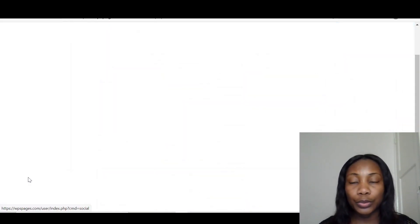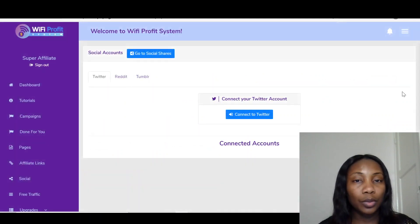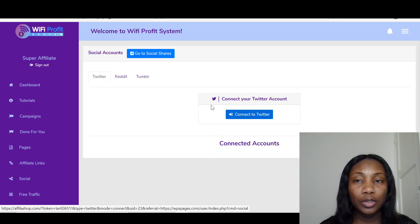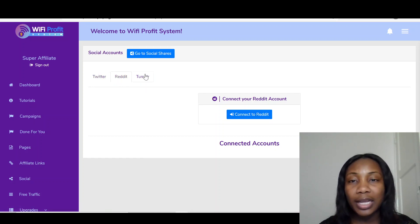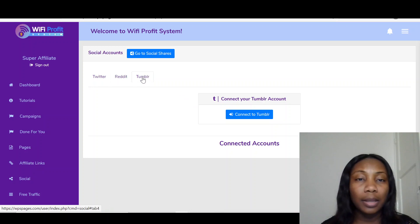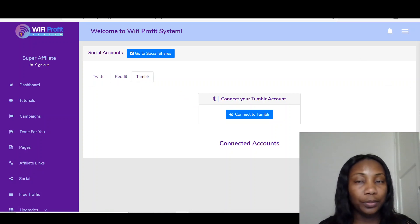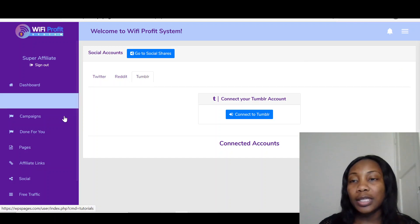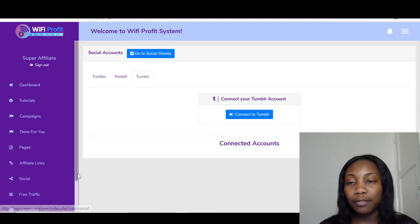Then let's go to the social section. On the side is where you can connect your social media to your web page. Right here it says connect to Twitter, connect to Reddit, and connect to Tumblr. So all these are the ones you can connect your web page to on these social media platforms.